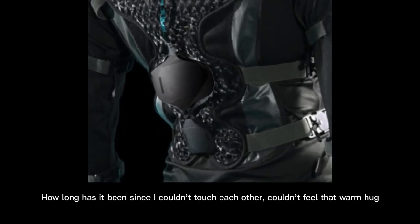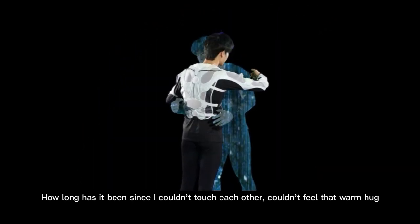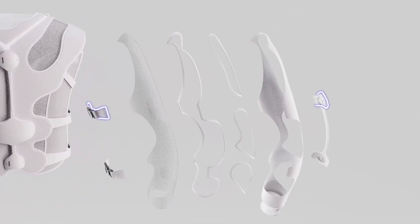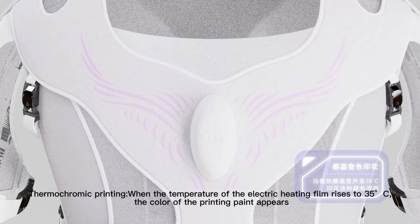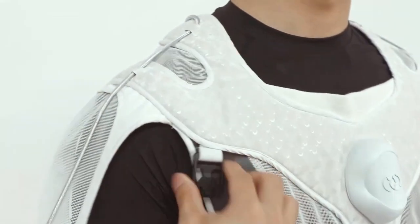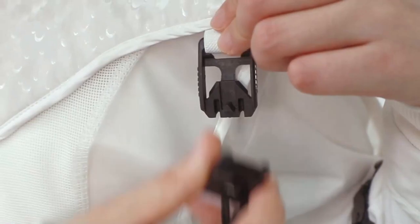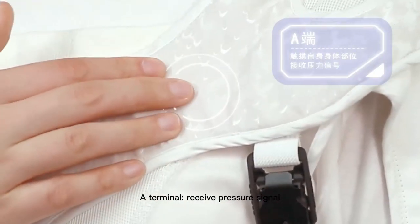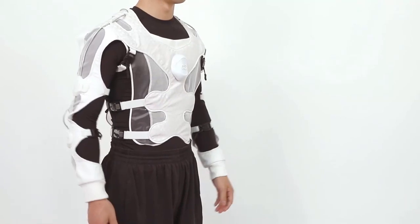When the user wearing the master suit touches an object or performs a gesture, sensors and motion capture technology detect the touch and movement and transmit the information to the slave suit. The slave suit then uses actuators and oscillators to replicate the touch sensation on the user's skin, allowing them to feel as though they are being touched by the person wearing the master suit. The InTouch suit has the potential to revolutionize the way we interact with each other, particularly in situations where physical contact is not possible, such as long-distance relationships or virtual meetings.